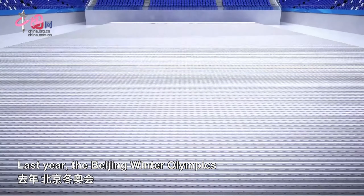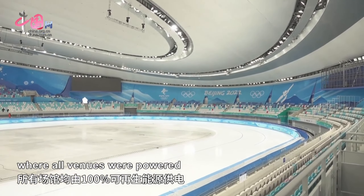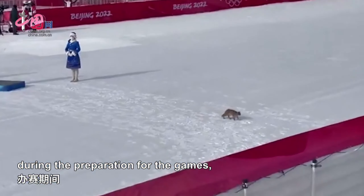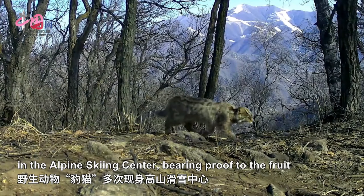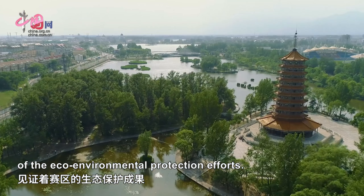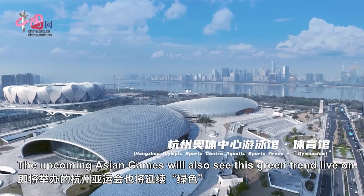Last year, the Beijing Winter Olympics achieved 100% carbon neutrality, where all venues were powered by 100% renewable energies. During the preparation for the Games, the valuable wildlife leopard cats were captured multiple times in the Alpine Games Center, bearing proof to the fruits of eco-environment protection efforts. The upcoming Asian Games will also see the green trend live on.